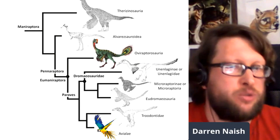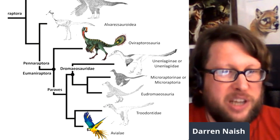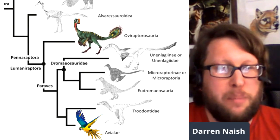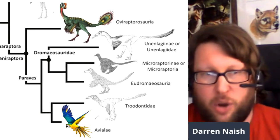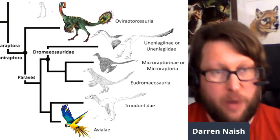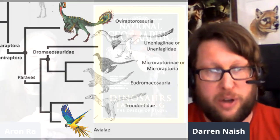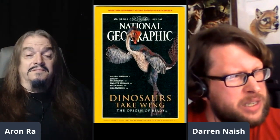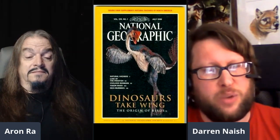Codipteryx is an Oviraptorosaur, and Oviraptorosaurs are not within the bird clade. In fact, they're outside of Paraves, which is the group that includes Dromaeosaurs, Troodontids, and birds. So Codipteryx, under current phylogenetic models, is not a bird and is not on the bird line. When it was first published, around 1996, it wasn't immediately obvious to its describers that it was an Oviraptorosaur.